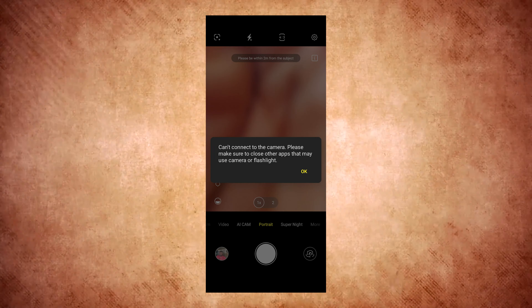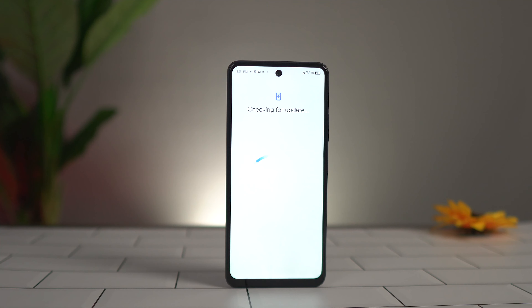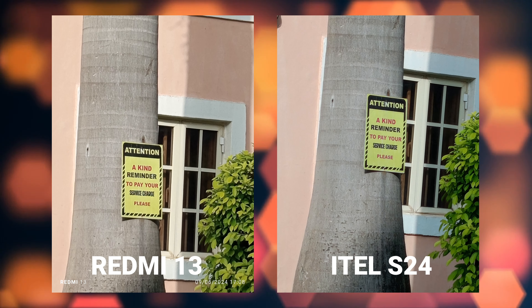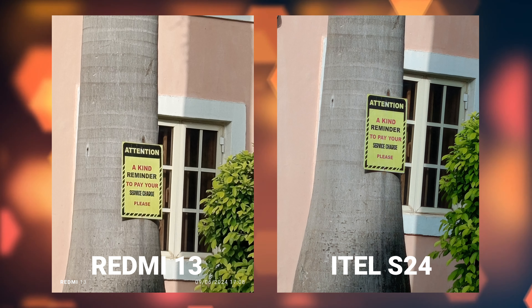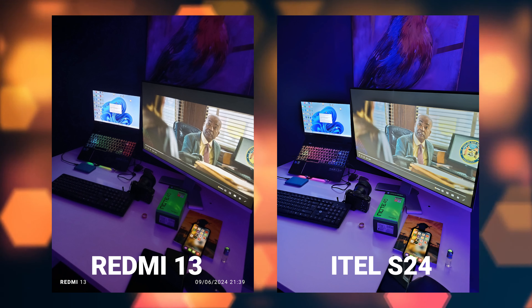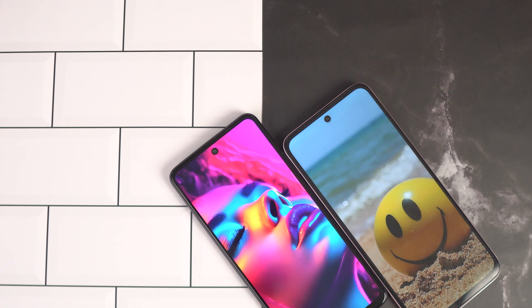Looking at pictures taken by the main cameras, you can see how vivid and saturated the itel X24 photos are — the red shirt is way more prominent. The Redmi 13 pictures are not as bright, but which one do you think is more appealing? For me, I lean towards the itel X24 pictures.